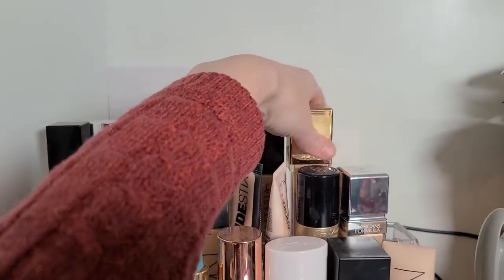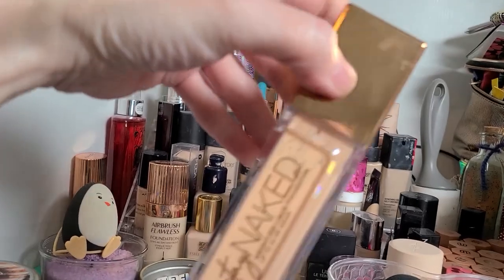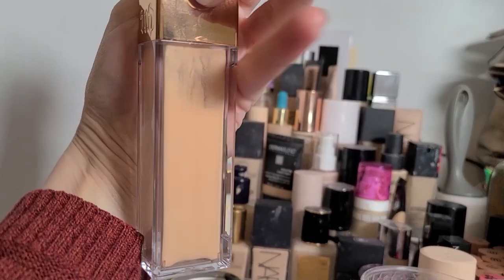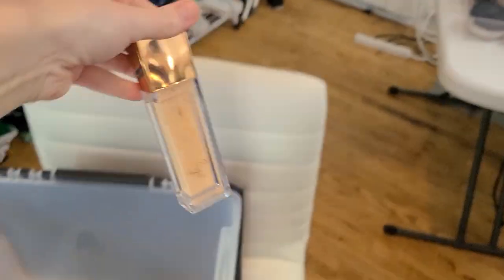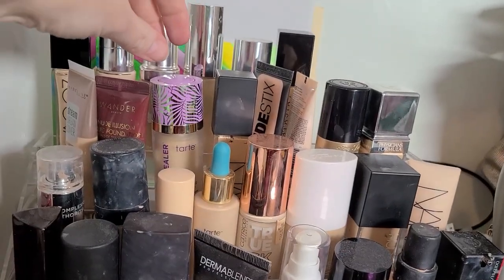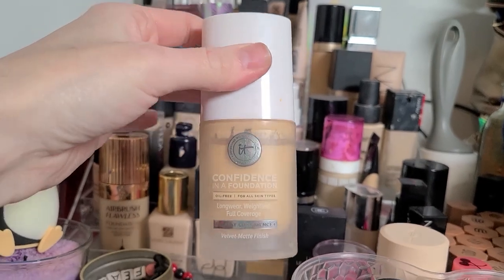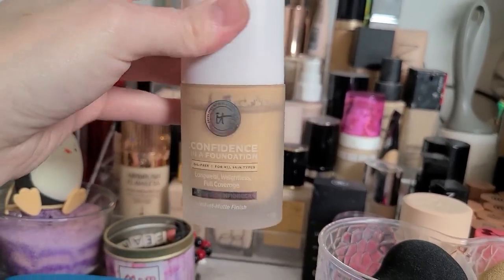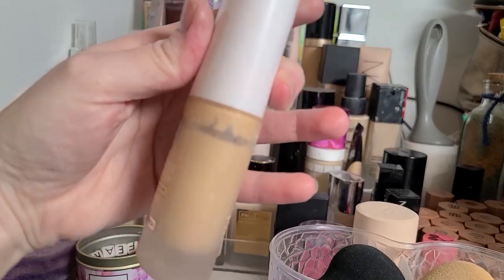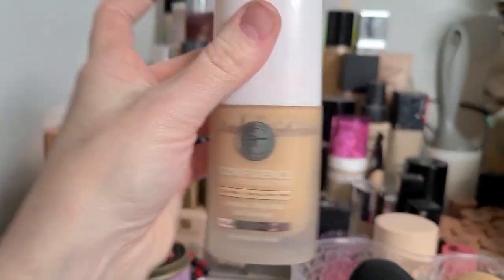We're cleaning house. The Urban Decay Stay Naked Weightless liquid foundation — I've had this for several years, never really used it that much, that's gotta go, it's old. The IT Cosmetics Confidence in a Foundation — you can see the separation. I barely used it because I was afraid to, but the times I used it I loved it. But it is old as shit and it's gotta go.